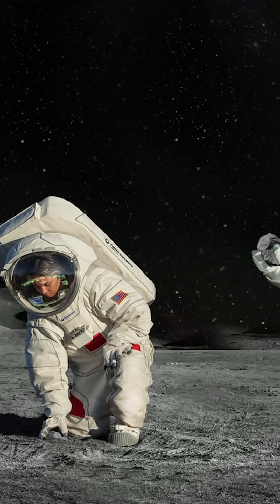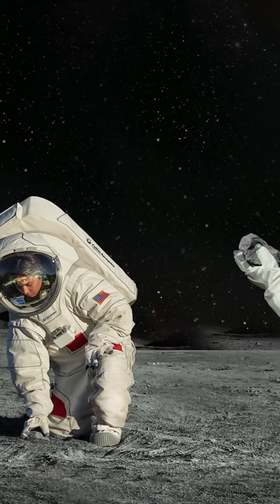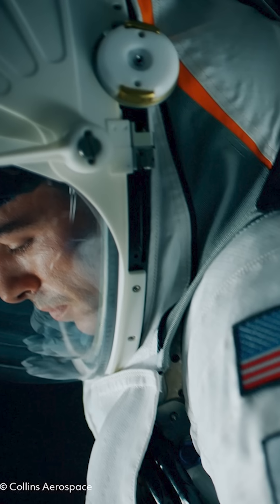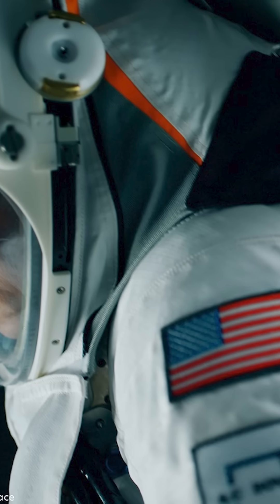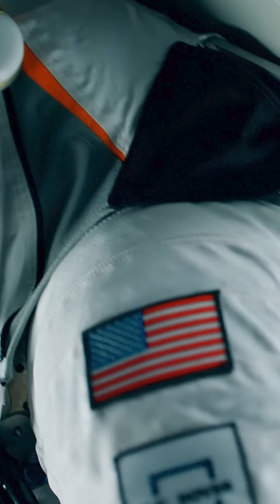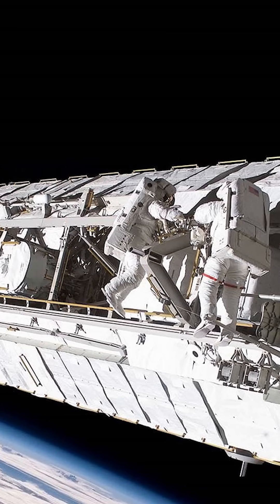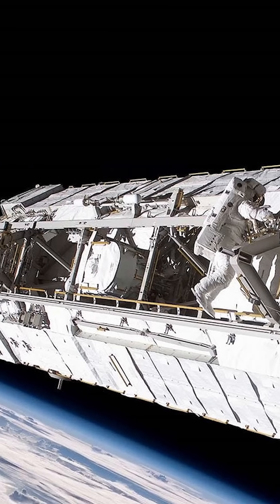In December 2022, NASA signed a contract with Collins Aerospace to design and develop a next generation spacesuit system for use on the International Space Station and the low Earth orbit environment. This suit is intended to replace the older suits for maintenance and operations in low orbit.